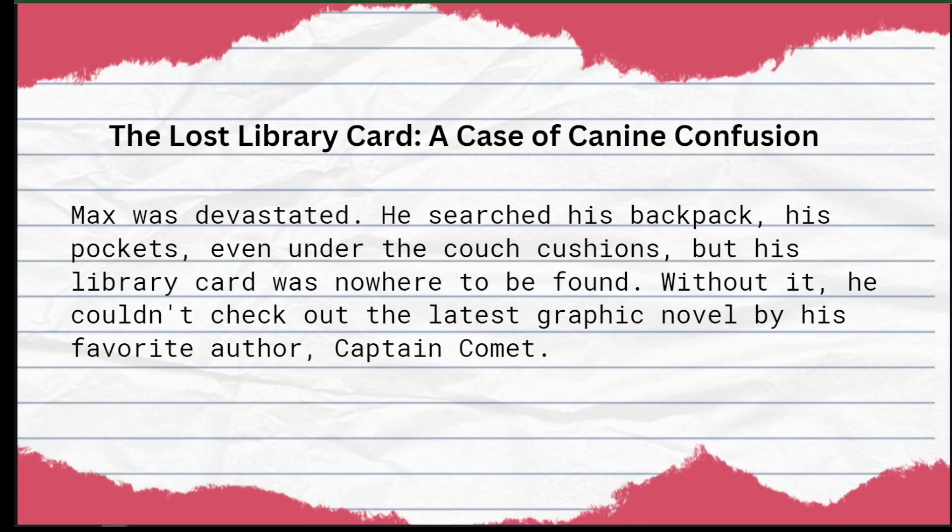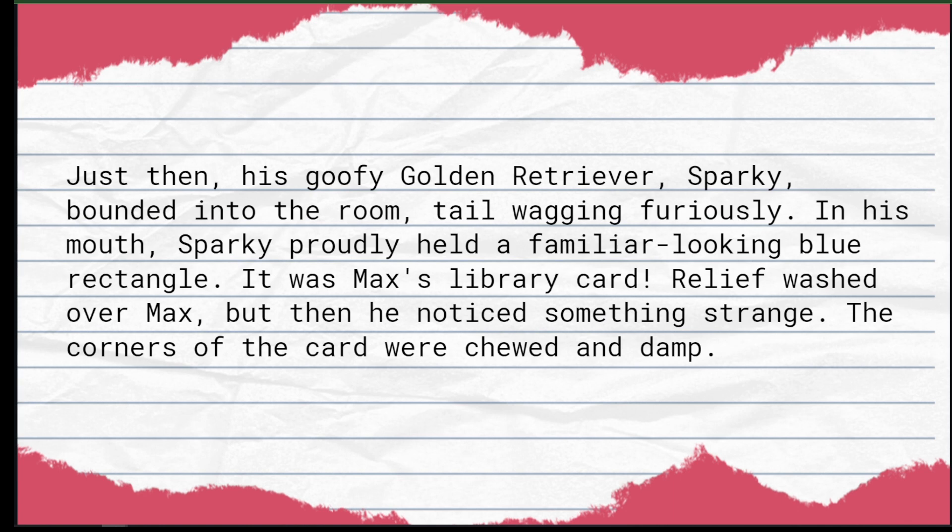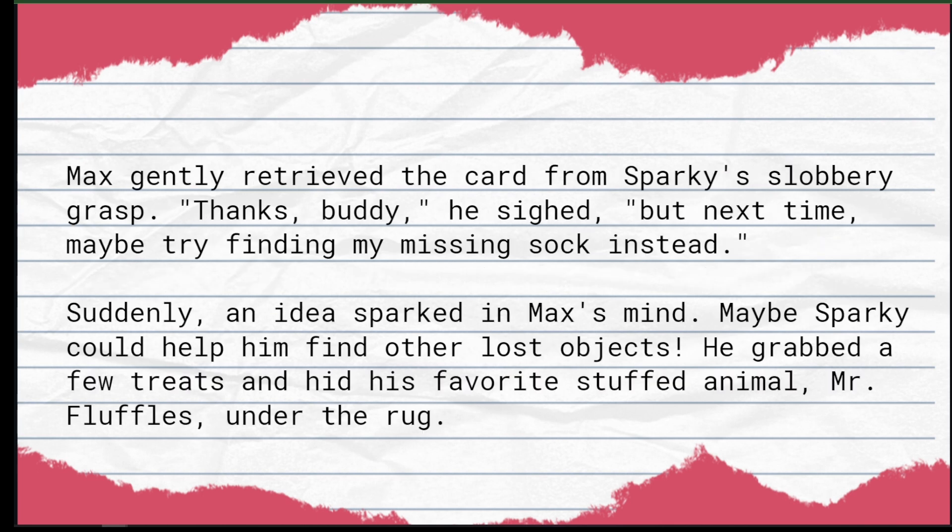We're talking sneaky grammar tricks, detective-worthy observation skills, and the ultimate strategy to conquer lost library card anxiety. Let's unlock the library secrets together. 'The Lost Library Card: A Case of Canine Confusion.' Max was devastated. He searched his backpack, his pockets, even under the couch cushions, but his library card was nowhere to be found. Without it, he couldn't check out the latest graphic novel by his favorite author. Just then, his goofy golden retriever Sparky bounded into the room, tail wagging furiously. In his mouth, Sparky proudly held a familiar-looking blue rectangle — it was Max's library card. Relief washed over Max, but then he noticed something strange: the corners of the card were chewed and damp.